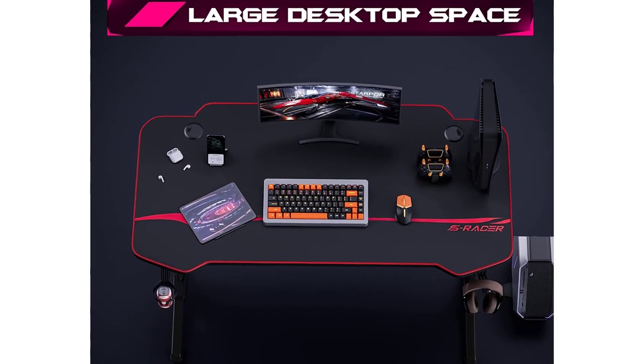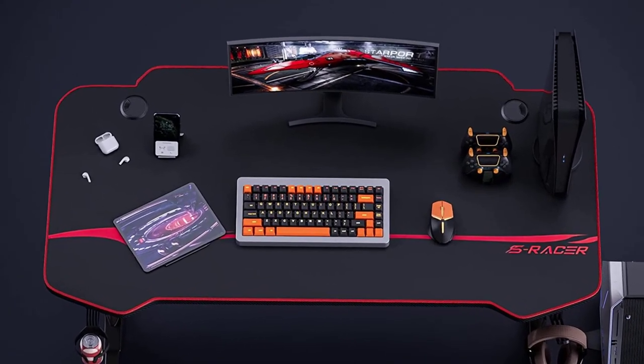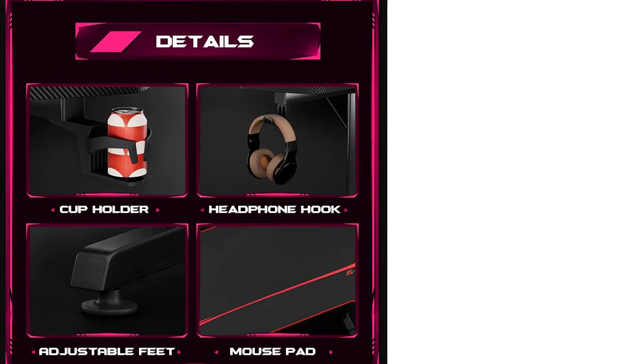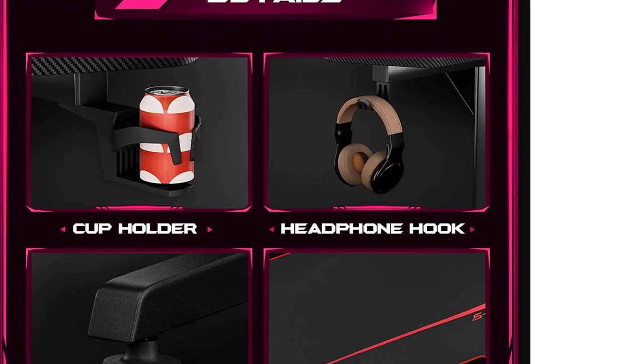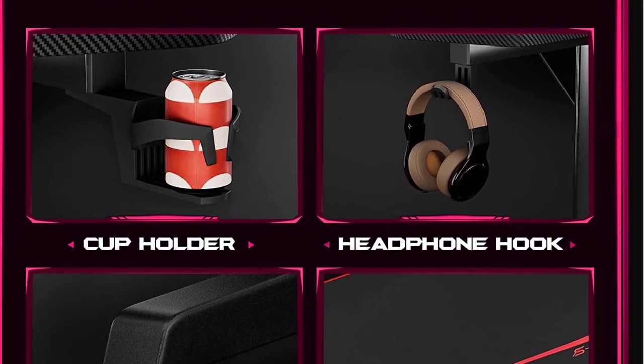Also, you can clean the desktop easily and it can bear a maximum weight capacity of 280 pounds. This gaming desk is spacious and easy to assemble, letting you place at least two monitors with some space remaining for other accessories. The manufacturer also offers good customer service. Pros: durable and tough metal frame, stable.